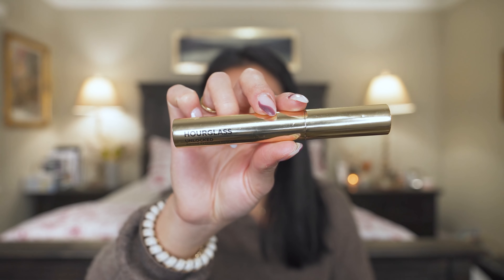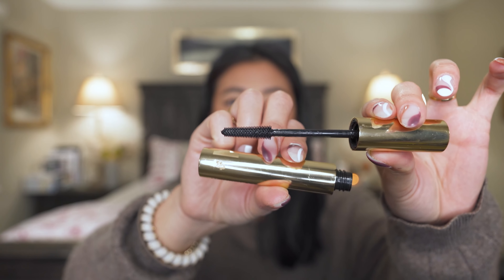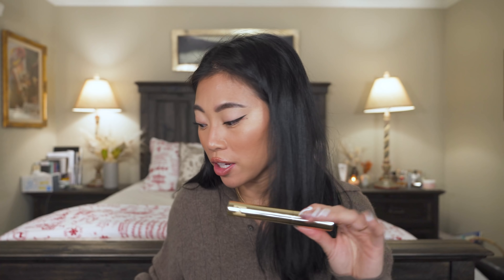A recent favorite I've continued using every single day since I discovered it is the Hourglass Unlocked Instant Extensions Mascara — a tubing mascara. It's like little eyelash extensions that latch onto the ends of your lashes, making them look so long, thick, and healthy. I actually have both mascaras layered on today. Ever since I discovered this mascara I've let go of false lashes entirely. It's expensive but 100% worth it.